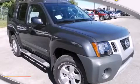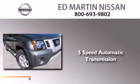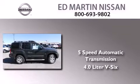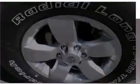This is a brand new 2013 Nissan XTERRA. This SUV has a 5-speed automatic transmission, a 4.0-liter V6, and the added capability of 4-wheel drive.